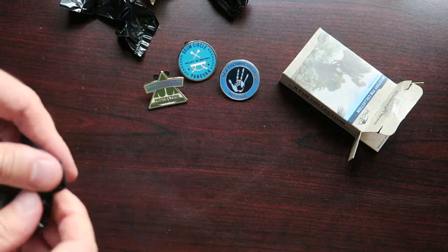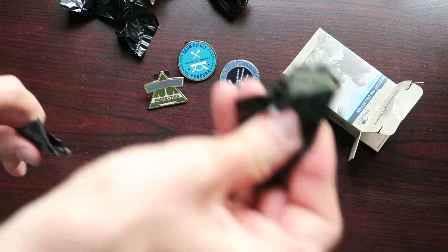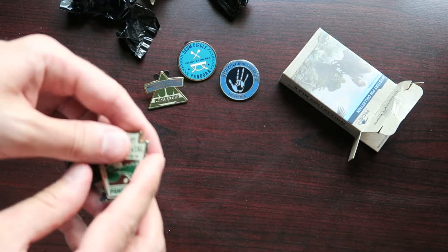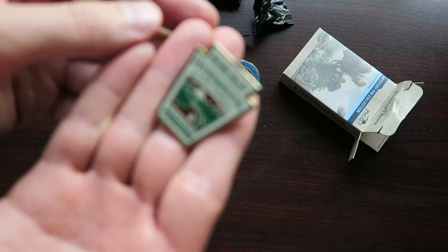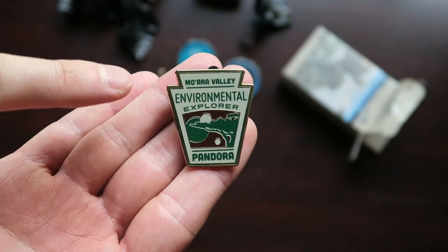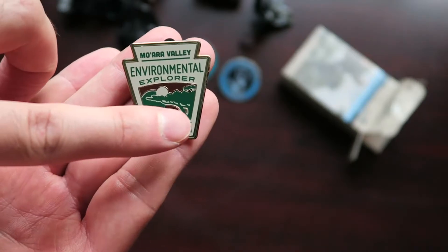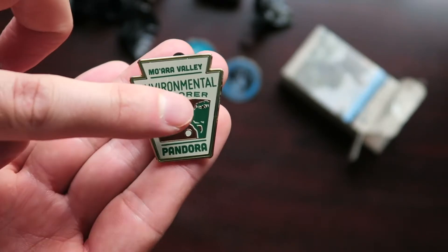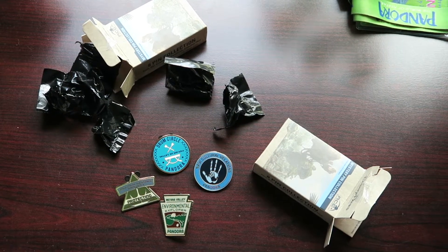Last pin — no doubles so far, and this doesn't look like a double either. So we got four out of eight. This pin says Environmental Explorer Pandora and it's in the shape of a keystone. You can see it looks like maybe a tree with a moon in the background. Colors are like a green and brown with a tan background. Here's a close look at the pins.